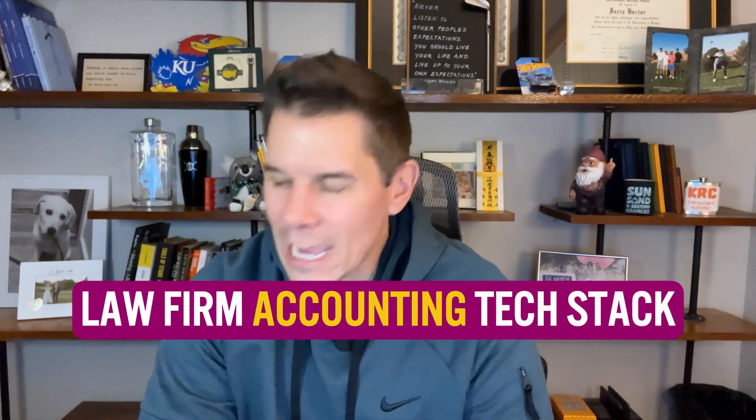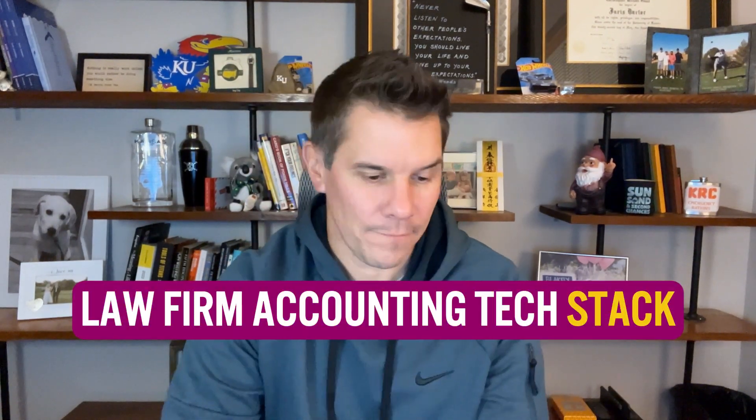This is my law firm accounting tech stack. Warning though, it is non-complicated.